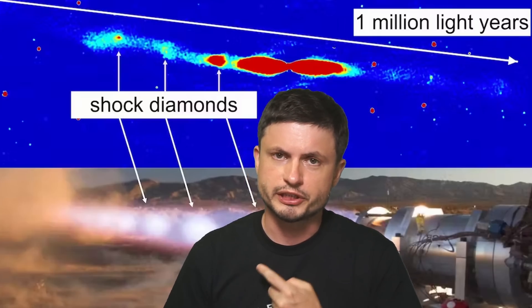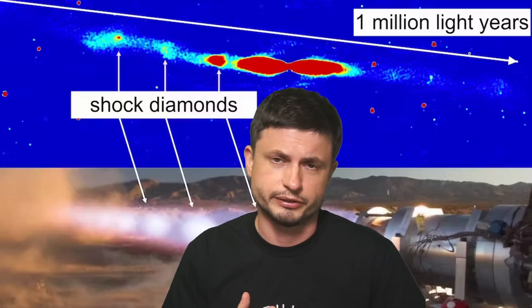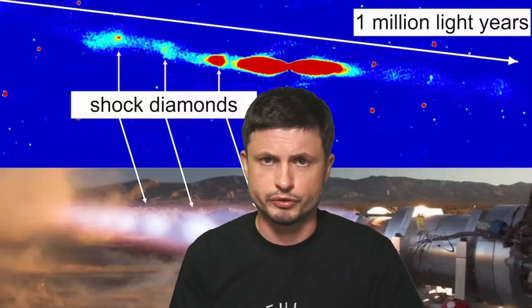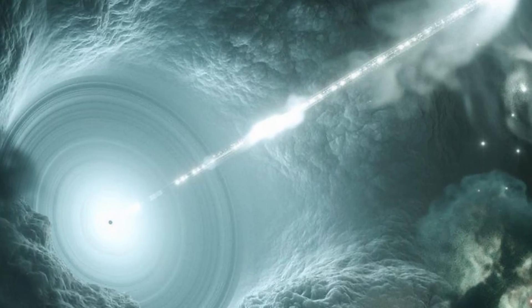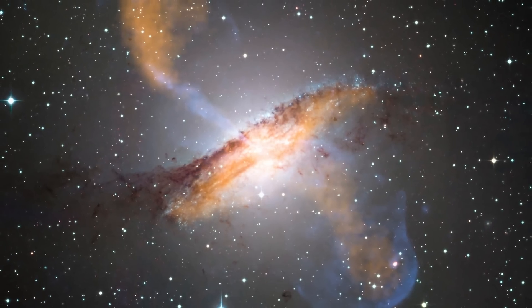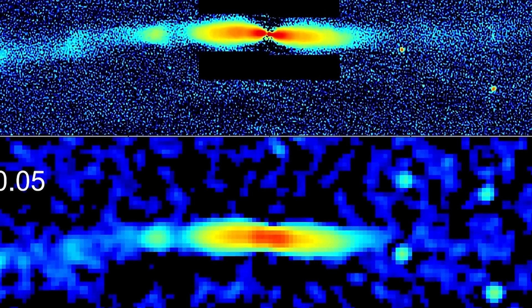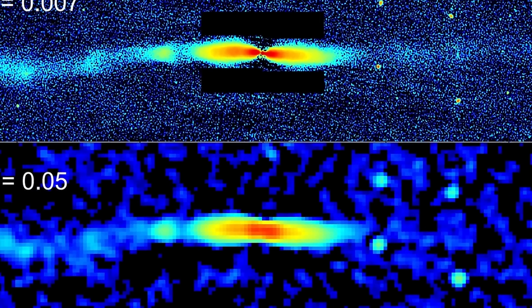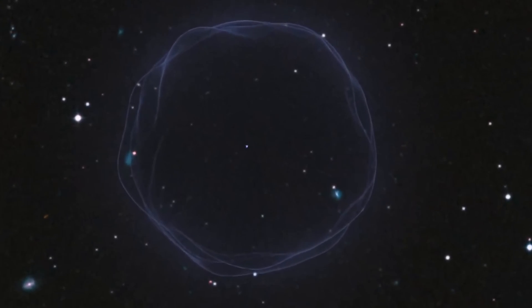These particular jets and the effects produced by black holes are pretty much ubiquitous — they seem to be everywhere in the universe. We don't always see them though, because it's really about the perspective from which we're viewing them. For example, we're able to see the jets in Centaurus A because it's relatively close to us, and we're able to see these ones because they're very large. But in order to see some of the biggest radio jets out there, we actually have to be kind of lucky — the arrangement and orientation has to be just perfect.